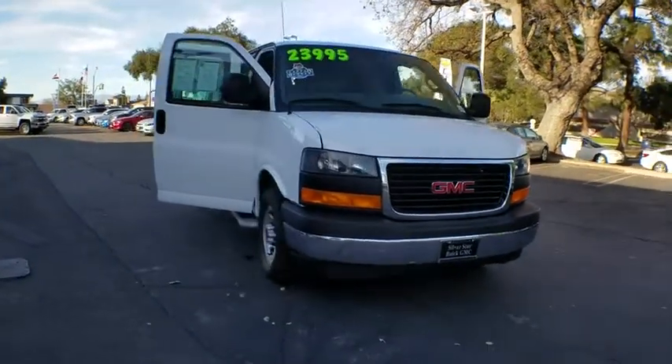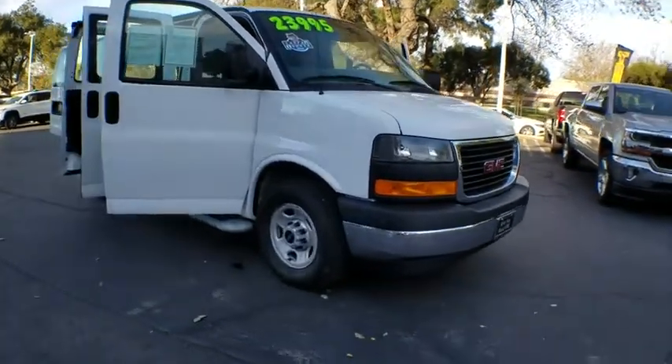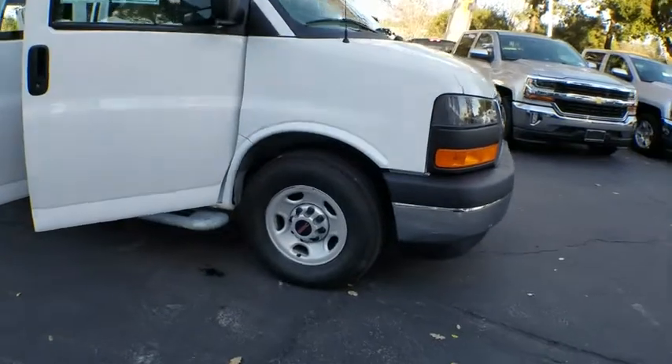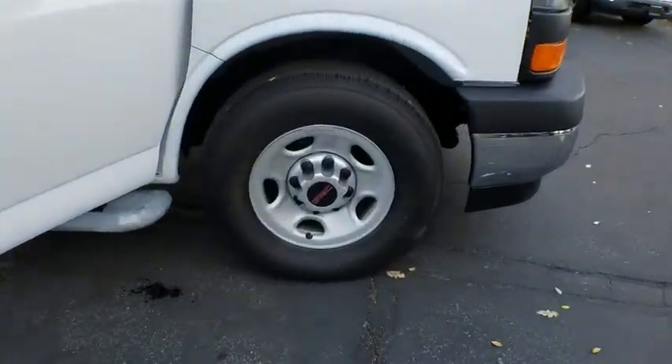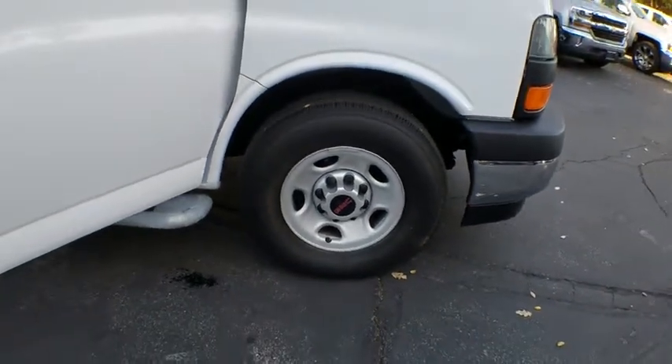Available in 8, 12, and 15 passenger models, the Savannah has been designed and refined with safety as the constant goal. Electronic stability control system, Stabilitrack, and traction control are standard on all models.